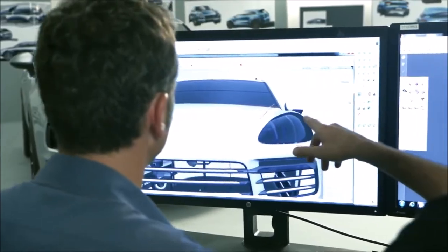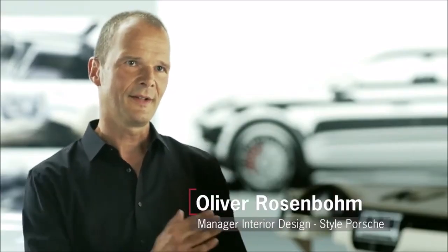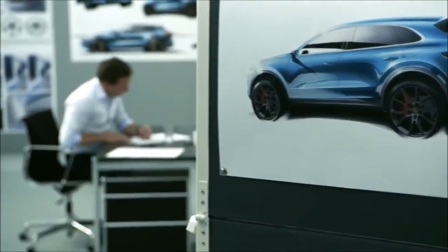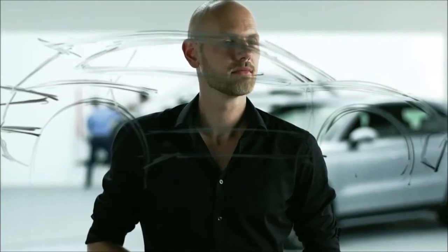It all begins with a sketch, which is elaborated on and finds its way into the digital world. This is the beginning of something that resembles a game of ping pong — the pictures from the digital data model are revised by hand, and those changes are in turn incorporated back into the digital model.